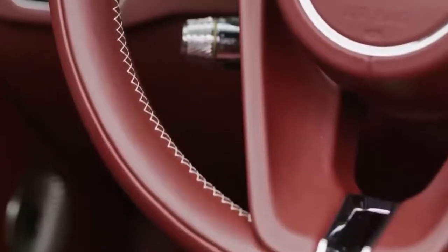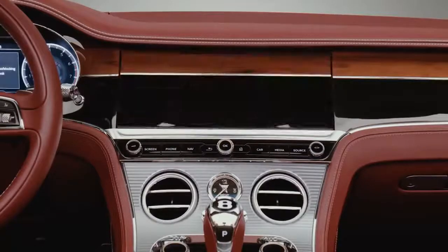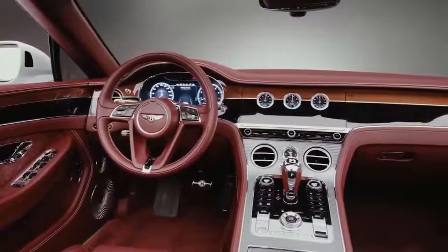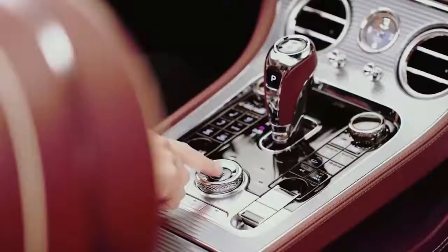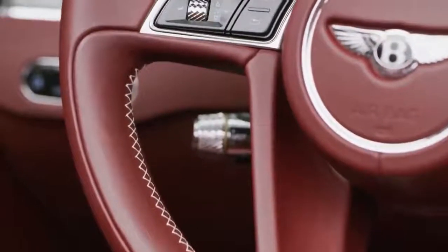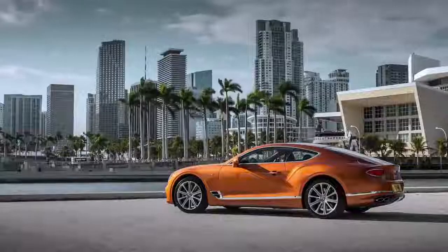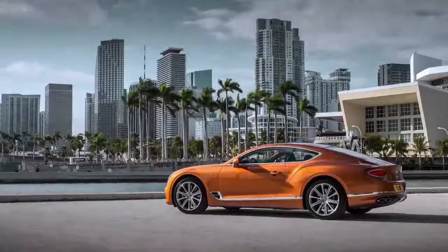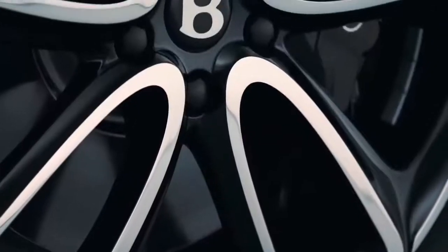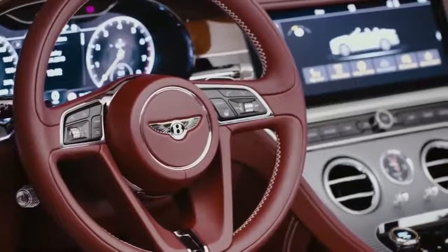The unique look of the interior is enhanced by a large number of decorative inserts. The natural texture of the wood combines perfectly with the laconic varnish surfaces, and a strip of polished chrome separates the colors from each other, surrounding the entire interior. The polished chrome pieces can also be complemented with diamond cut. When ordering the Bentley Continental GT, the buyer can choose one of 15 options for the leather interior.